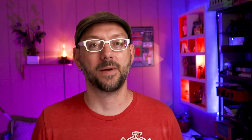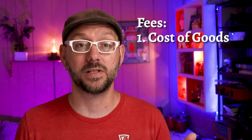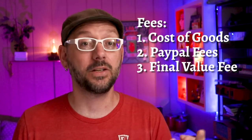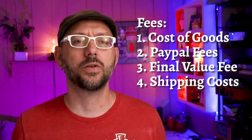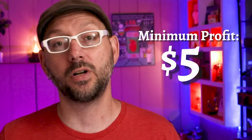Secret number three: set the minimum profit. There are tons of listings on eBay where sellers are making little to no profit because they haven't factored in the costs associated with selling an item. Every seller has to account for the cost of goods, PayPal selling fees, eBay's final value fee, and shipping costs. Let's assume all those fees total $8 — you won't start profiting until you exceed that $8. So I protect myself by setting a minimum profit: if I can't make at least five bucks over and above the fees, I won't even pick it up. And that is just good business.